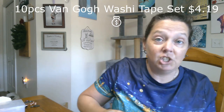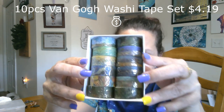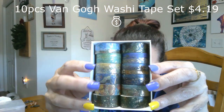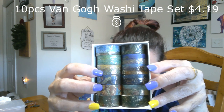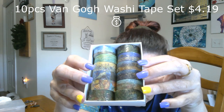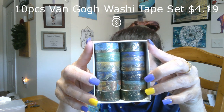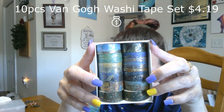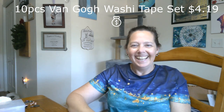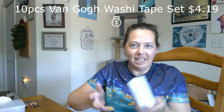I got myself another set of Van Gogh washi tapes. This one is a little bit different — it has more gold on it. You can see there's Starry Night, there's the Sunflowers, there's the wheat field — it's got a lot of gold on it. I really like it, plus I wanted to get another set because I didn't want to run out. I hate to use pretty washi tape and use it all up — that's why I have so much of it.